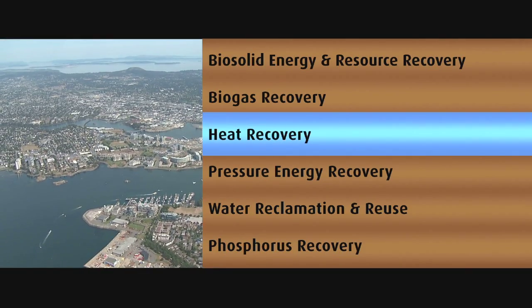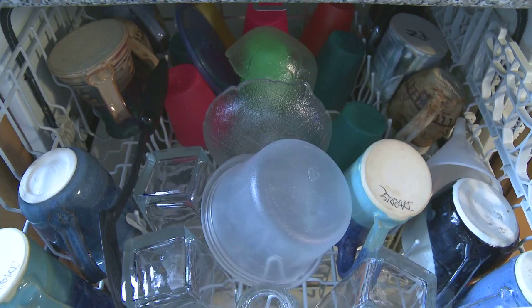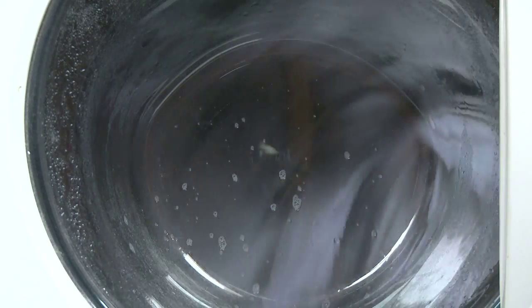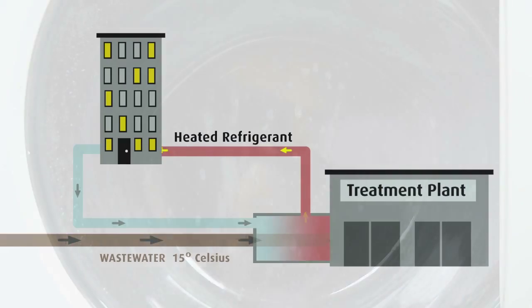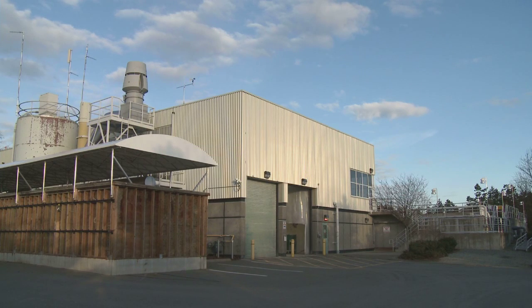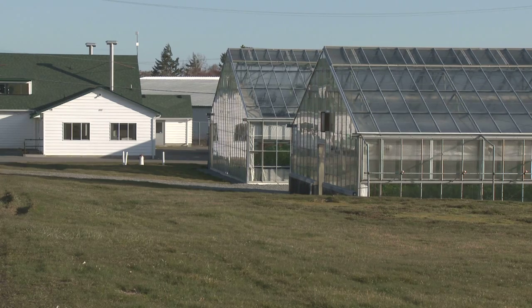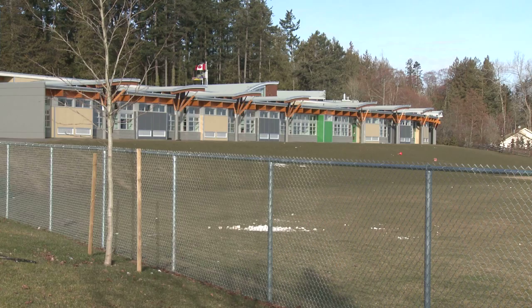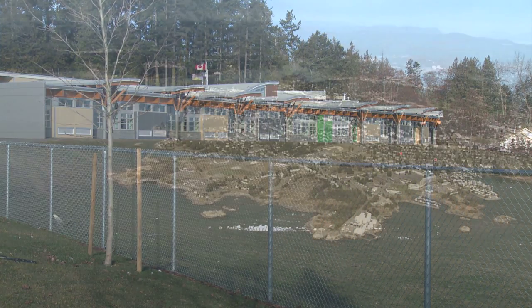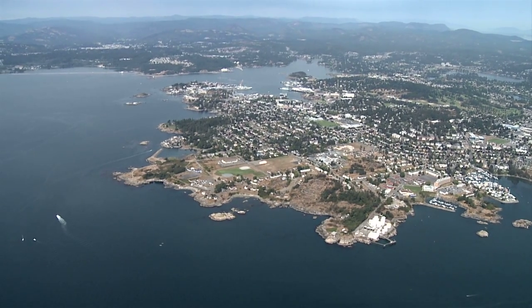Heat recovery: wastewater that exits homes and buildings travels at an average temperature of 15 degrees Celsius. Heat can be recovered from wastewater through heat exchangers, which transfer heat from wastewater to a refrigerant. The Saanich Peninsula wastewater treatment plant has received federal funding to help heat the nearby Panorama Recreation Centre, the Centre for Plant Health, an elementary school, and the plant itself. Recovery of heat from wastewater can be effective up to 1 km from each plant.